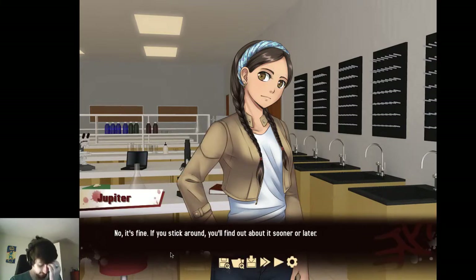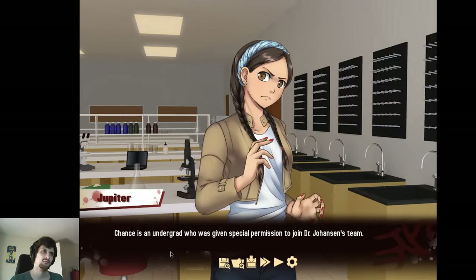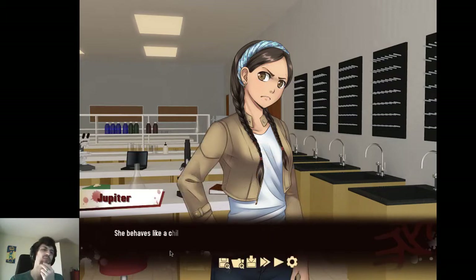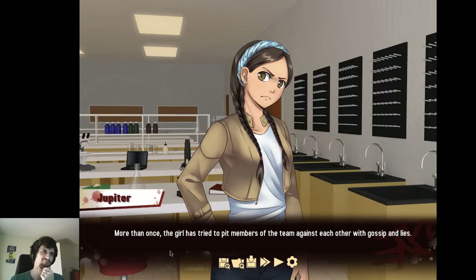It's fine. If you stick around, you'll find out about it sooner or later. I'd rather you hear it from me instead of over the rumor train. Chance is an undergrad who was given special permission to join Dr. Johanson's team. I argued against it, but David vouched for her. She's certainly smart enough to work on the project, but she lacks emotional and mental maturity. She behaves like a child when things don't go her way, and she's manipulative. More than once, the girl has tried to pit members of the team against each other with gossip and lies.